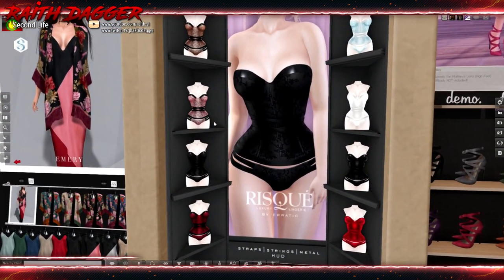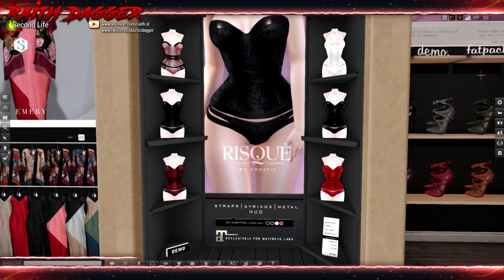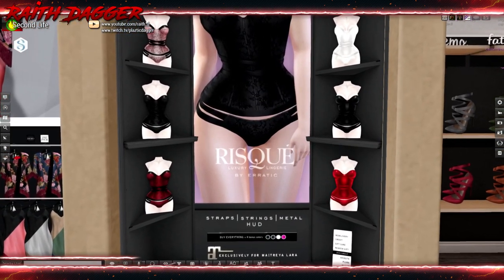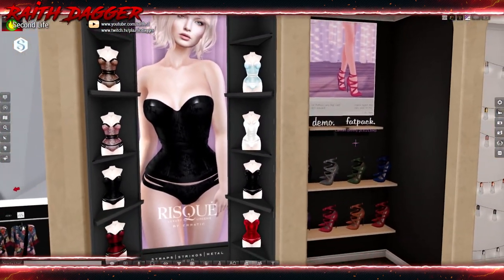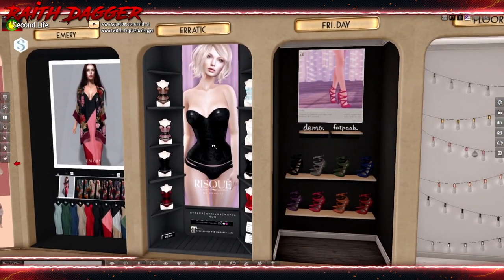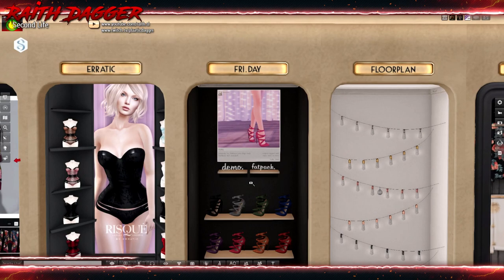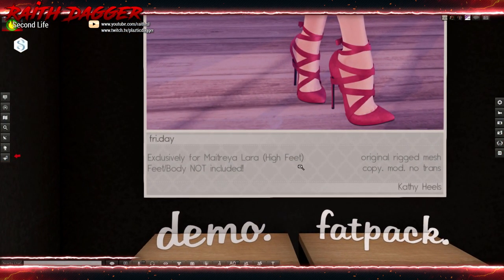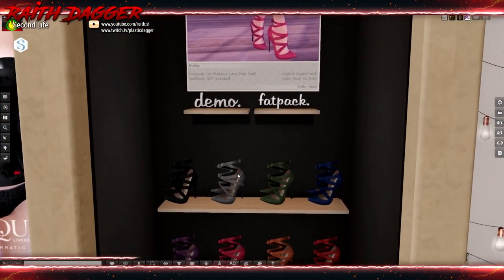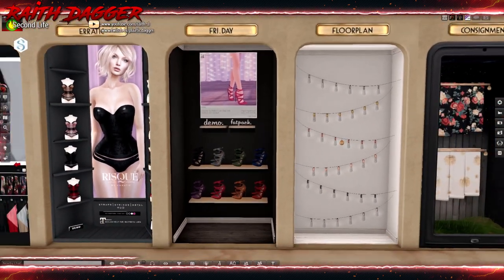Erratic — we've got lingerie for Maitreya. Very nice. Still really thin in the waist, like one of those body-modifier corsets. Friday — we've got these heels, exclusively for Maitreya Lara High Feet. $188 — no, I don't want to buy it for a pair of shoes.